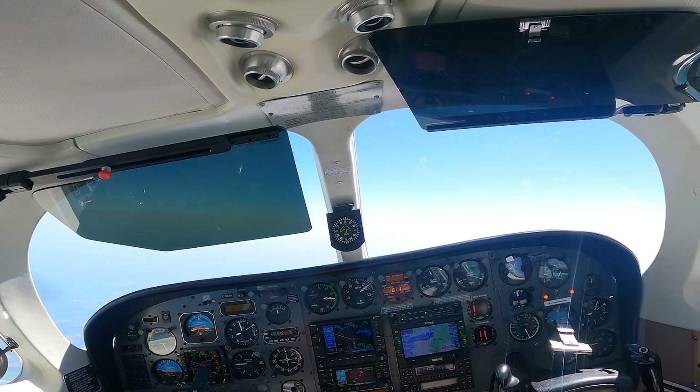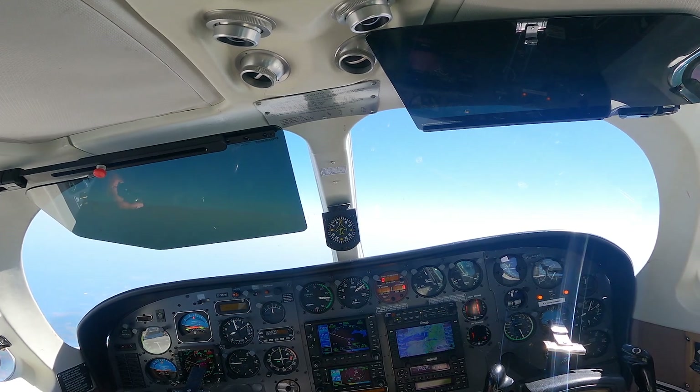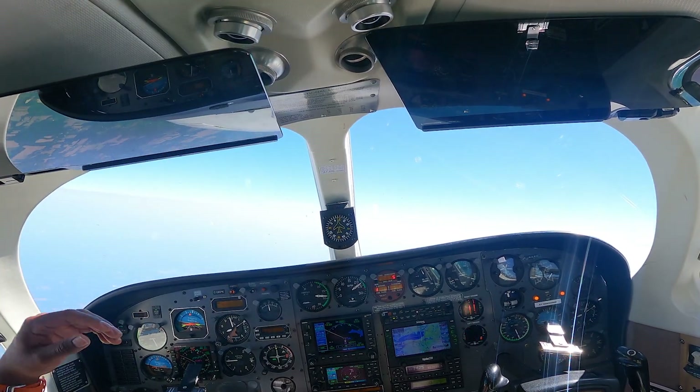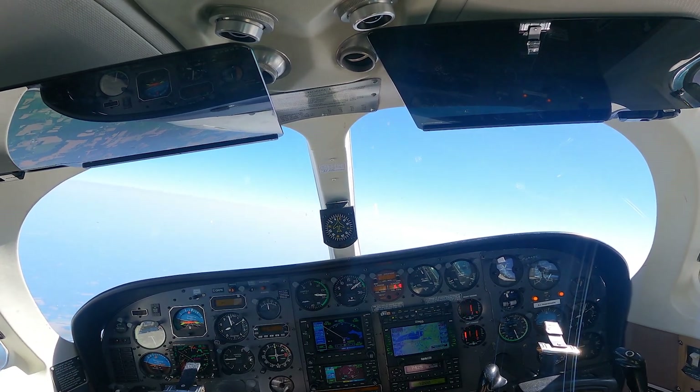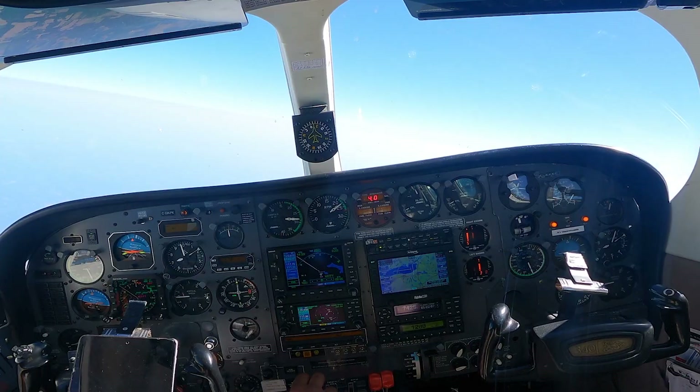At Boston Center, Trent Cessna Charlie Golf Kilo Papa Kilo with you, level at 17,000. Charlie Golf Kilo Papa Kilo, Boston Center, Syracuse South, squawk 3016. 3016 for Charlie Golf Kilo Papa Kilo.